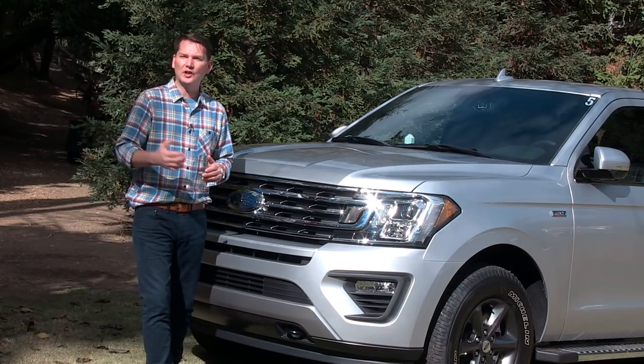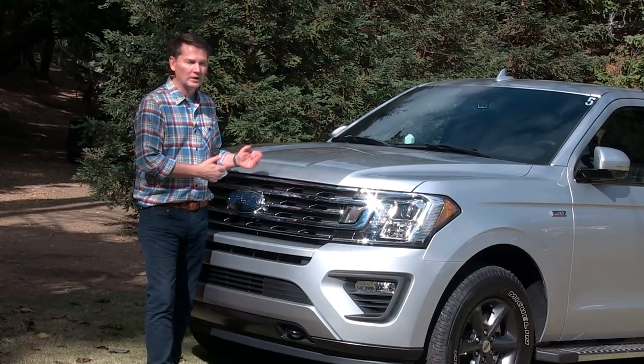General Motors has had the lion's share of the market with the full-size body-on-frame trucks, but Ford is coming at them.